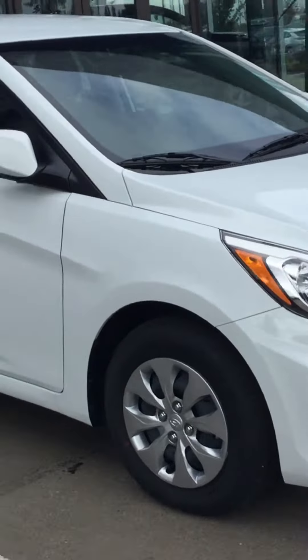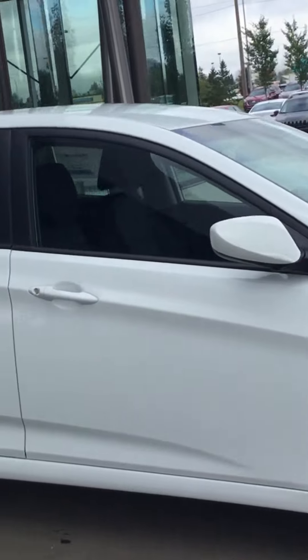Going on to the passenger side. The vehicle is a very fun car to drive. This is the hatchback.